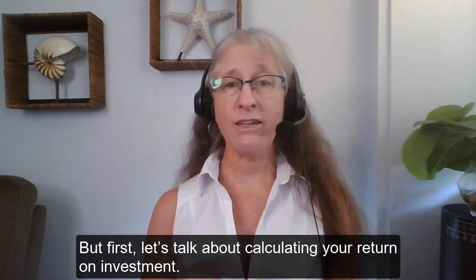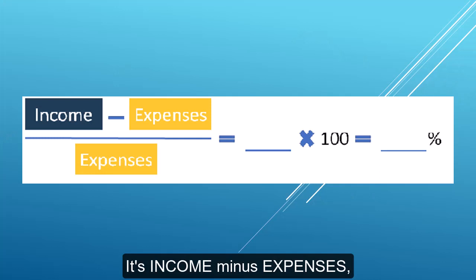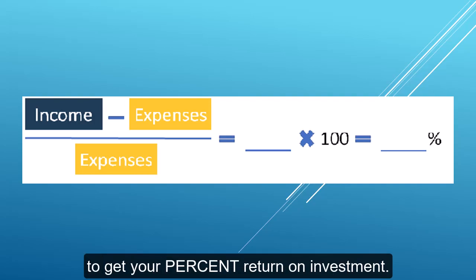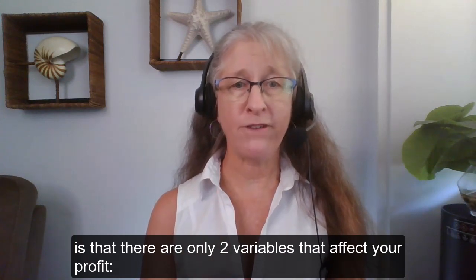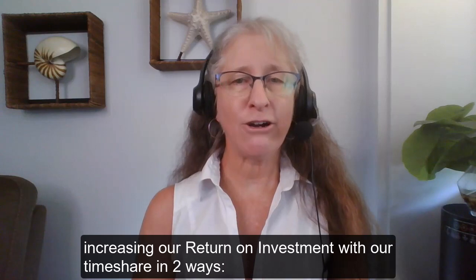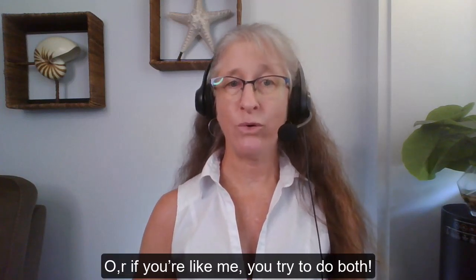But first, let's talk about calculating your return on investment. The formula to calculate your return on investment is very simple: it's income minus expenses, divided by expenses. And that answer is multiplied by 100 to get your percent return on investment. What's cool about this formula is that there are only two variables that affect your profit — income and expenses. That's significant because it means we can be strategic about increasing our return on investment with our timeshare in two ways: we can either reduce our expenses or increase our income. Or if you're like me, you try to do both.